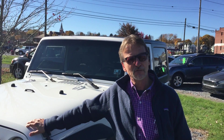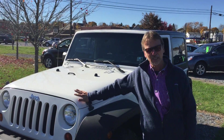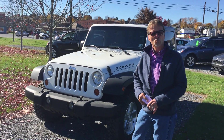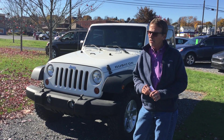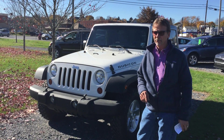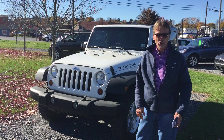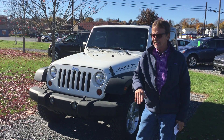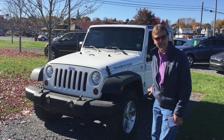Hi, I'm Kurt. Where are you going to find a super clean 2009 Jeep Wrangler Rubicon, just 63,000 miles, fully serviced, one owner, nice condition? Super clean underneath.